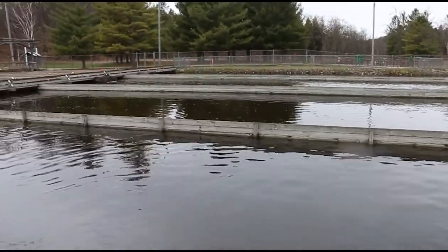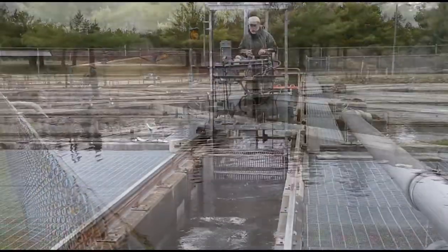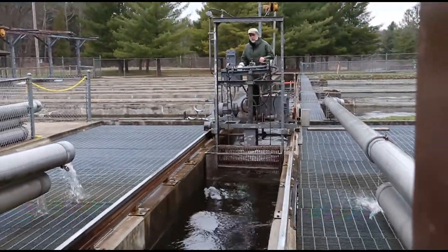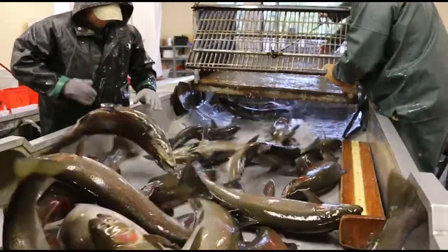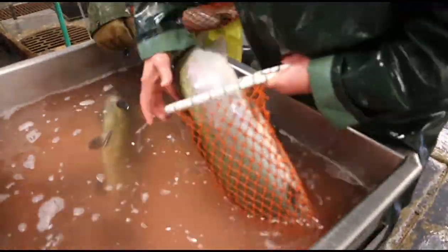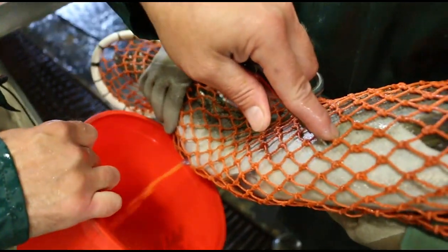As we get those fish ripe enough to take those eggs, we'll bring them into our spawn building with a crowding system. We put those fish to sleep with a couple different methods and get them relaxed enough where they're not hurting themselves or hurting us. At that point we'll take the eggs from the females — we use an air needle with a little bit of air pressure and actually push that air through their abdomen and push the eggs out into a red bucket.